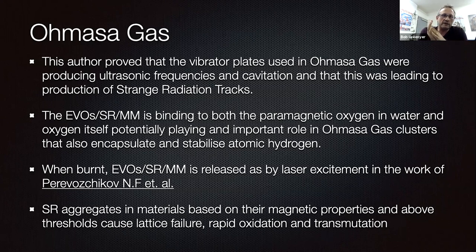They've done analysis and found these various cluster sizes of Amazagas and the fact that somehow atomic hydrogen is contained in there in a stabilized form. When burned, the exotic vacuum object — strange radiation, magnetic monopole — is released, as shown by laser excitation in the work of Poroshkov. He exposes water to sunlight with a 0.5 Tesla field — whether it's coming from sunlight I don't know — but he then uses a laser to release these same birdies observed by Bogdanovich and Shishkin et al., and by myself in physical form in the Lion Reactor.